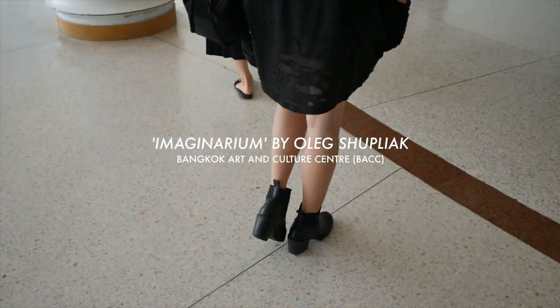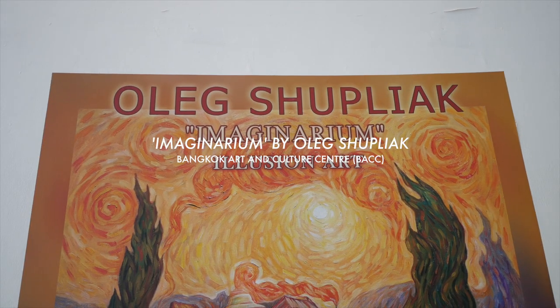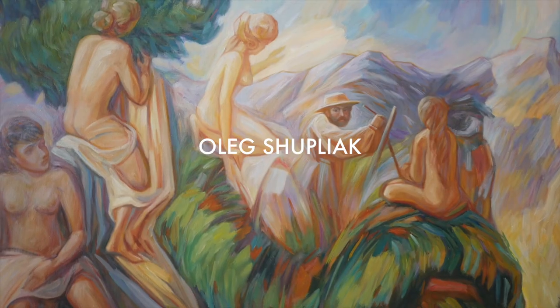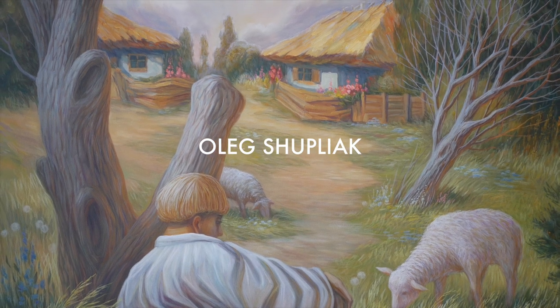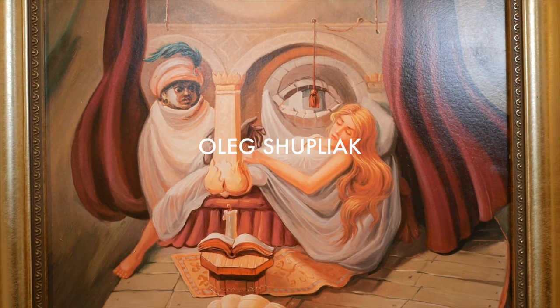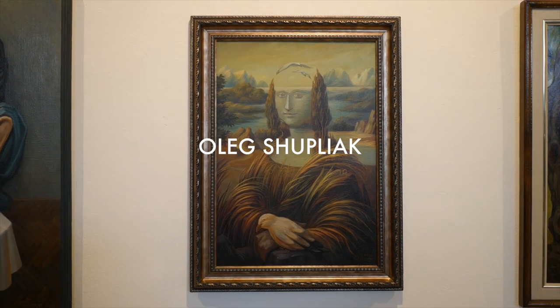Today we'll be taking a look at the Imaginarium exhibition held at the BACC by Ukrainian optical illusion artist Oleg Shoupilak. The main concept of the exhibition is to showcase Mr. Shoupilak's primary technique of hiding portraiture into larger figures or landscapes, as well as other imaginative, optically enticing portraits.